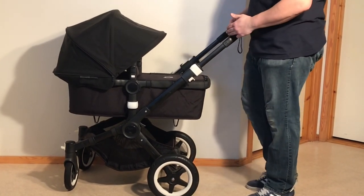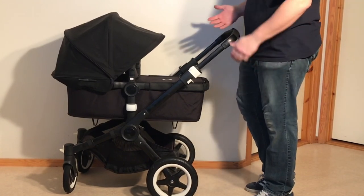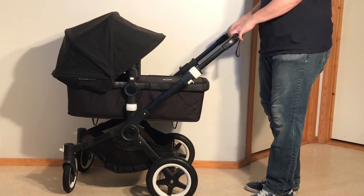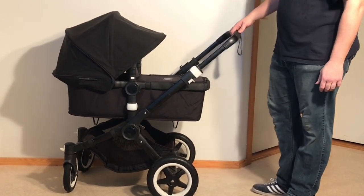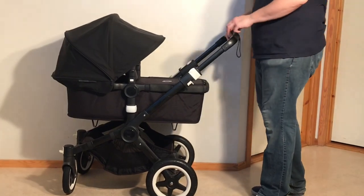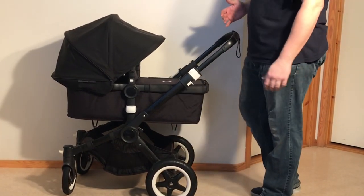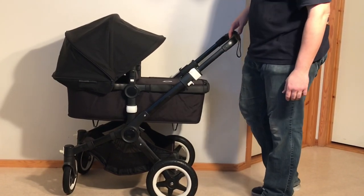Before I go over the stroller top to bottom and explain why it's a good used buy, I wanted to give you a few statistics. The weight of this stroller is just under 12 kilos. The weight limit is 23 kilos spread between the seat and the underslung shopping basket — 17 kilos in the seat. When folded, its dimensions are 89 cm by 53 by 33 centimeters.